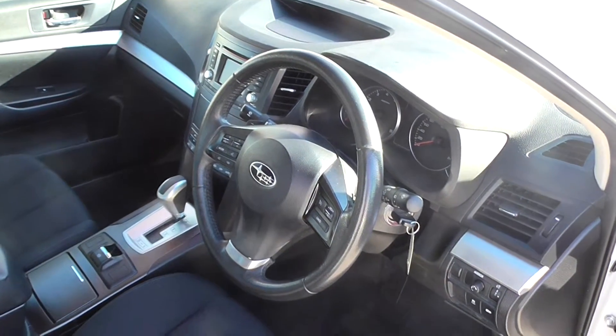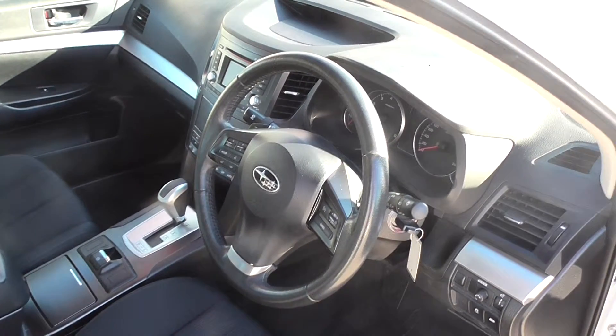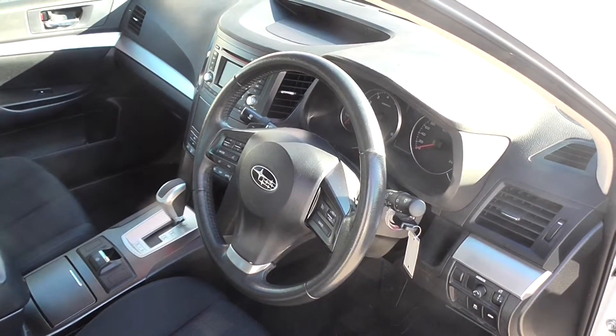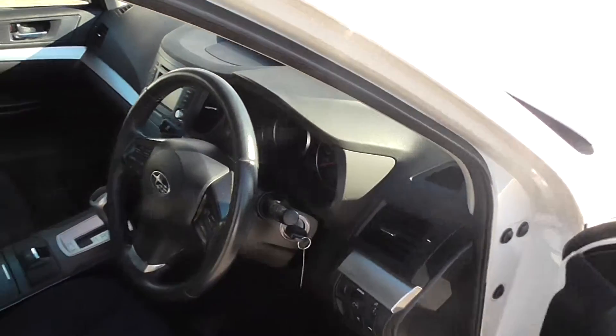Creature comfort features include cruise control, CD, USB, and Bluetooth. An outstanding example that has traveled a mere 45,000 K's. Very tidy with the dark grey interior — a great combination.